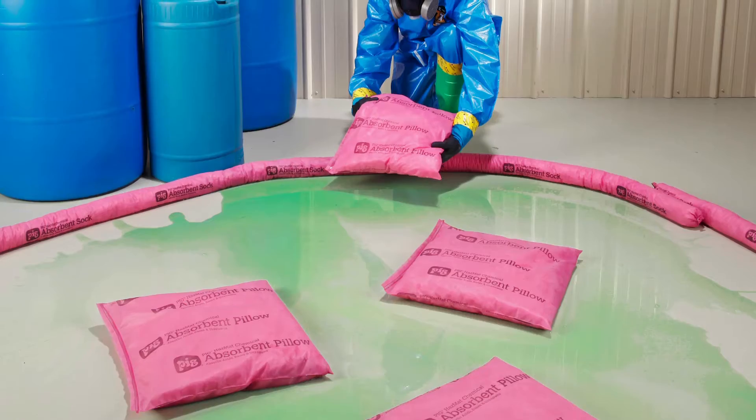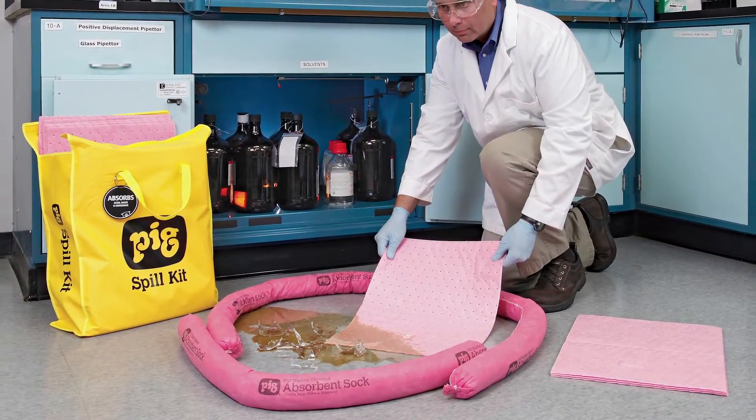And no matter the size of your spill, our hazmat pads, rolls, pillows, socks, and spill kits are built to handle the worst of the worst. With a wide range of absorbent products, think pink when you have a spill in your lab.